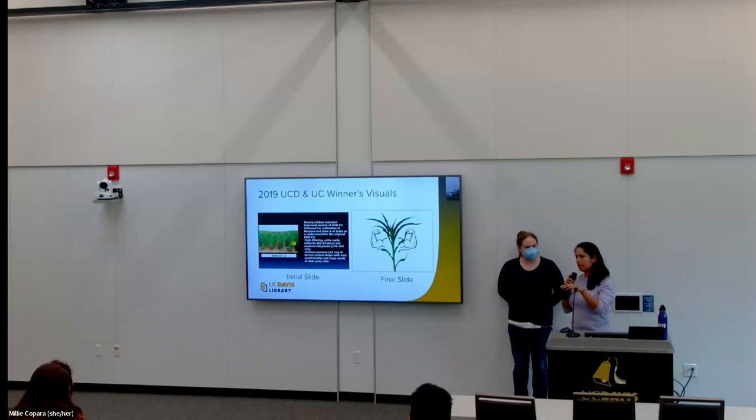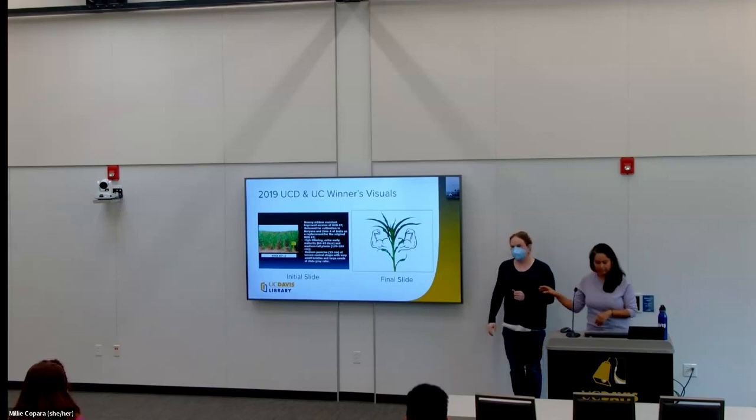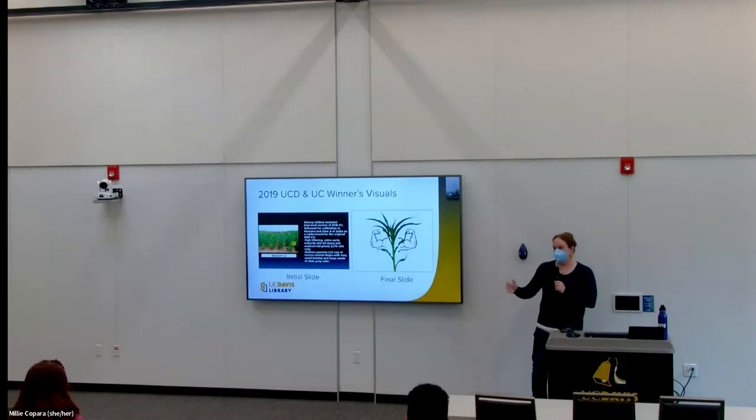The winner of last year's UC-wide competition presented on COVID. They were really early in their graduate program — a second year — so it was very much a potential new research approach, almost like a proposal: 'This is what I'm going to do, and it's such a unique approach that it's really compelling.' So I definitely think more broadly — like the broader impact components of a grant proposal sometimes. It doesn't always have to be completely done. There are lots of different hooks you could potentially go into at different points in your research life cycle.